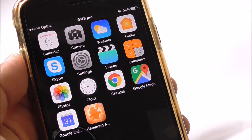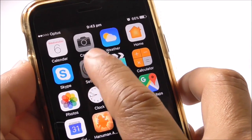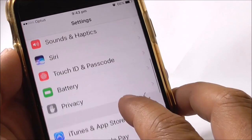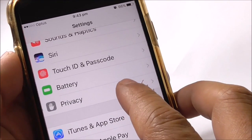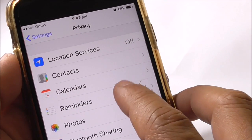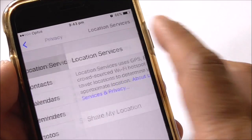We'll first find the Settings icon and select that. Once you select Settings, you need to locate Privacy. Once you find Privacy, select it, and on top you'll see Location Services.